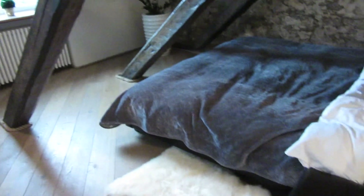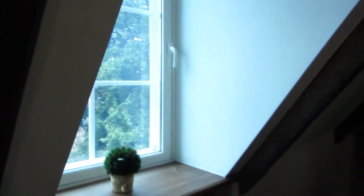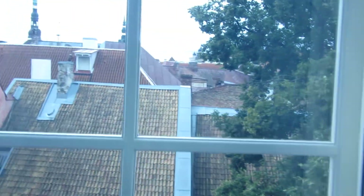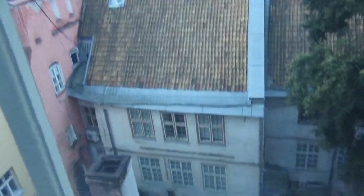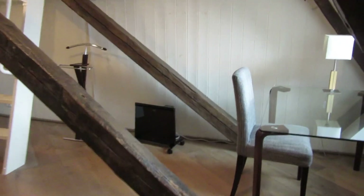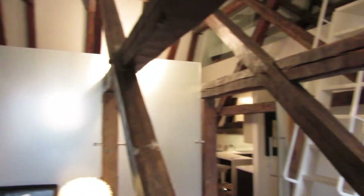I'm going to take you out the window here. There's a little courtyard — nice. Here's a desk area, kind of big. There are just so many beams everywhere.